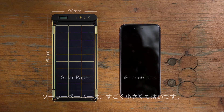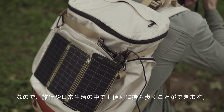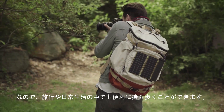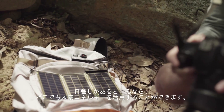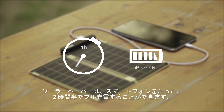Solar paper is super small and slim, so you can conveniently carry the solar paper when traveling or even in daily lives, and use solar energy anywhere under the sun. It can fully charge iPhone 6 within two and a half hours.